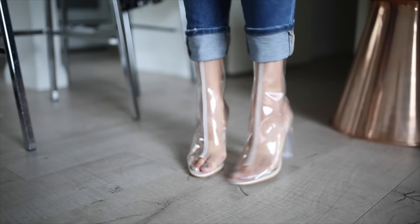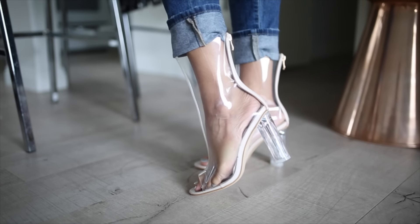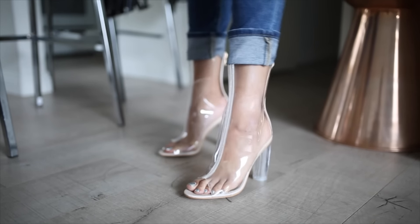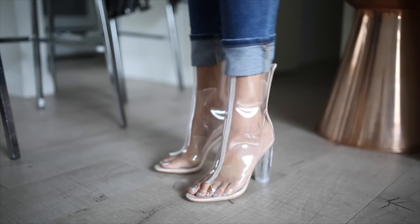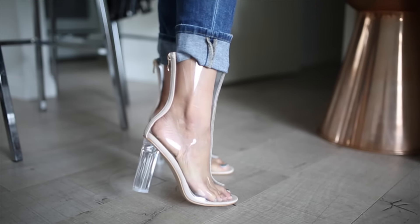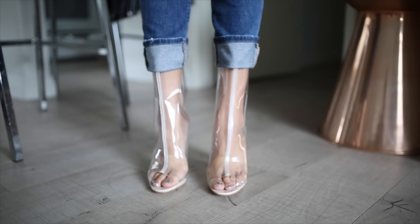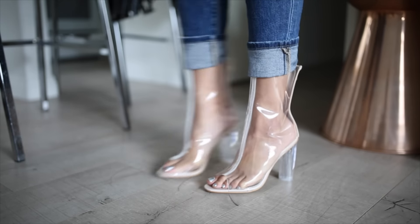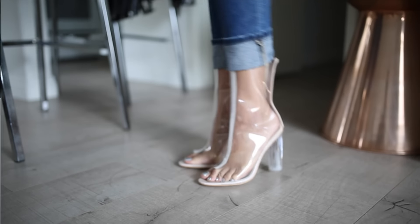These are actually really comfortable, and I'm not someone who finds any sort of heels comfortable. They have holes in the bottom and the top, so they're not like those other cheap plastic shoes where it gets all sweaty and steamy in them. Especially for the price, I think these are great. I would highly recommend these if you want a cheaper option to those shoes that are all over Instagram.